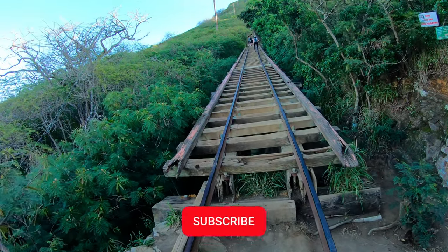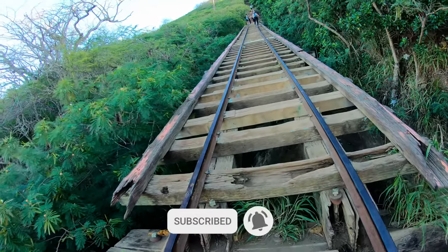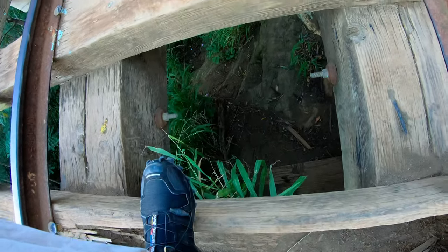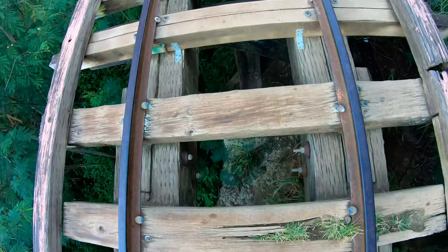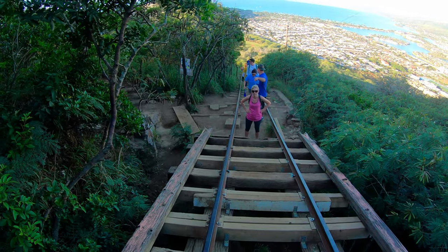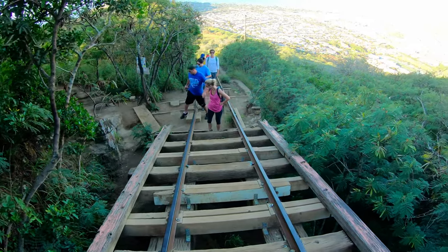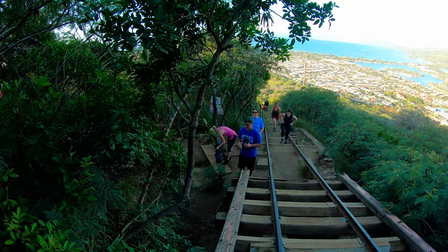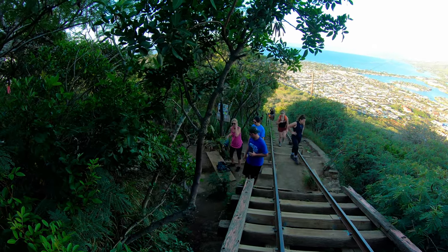This is the most fun part of the trail — it's getting fun now. Below these railroad ties is up to a 40-foot drop. If you don't want to do this part, there is a safe bypass — a chicken exit. I think that's what Shannon ended up doing.